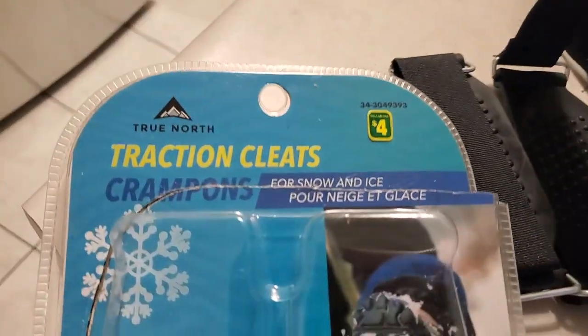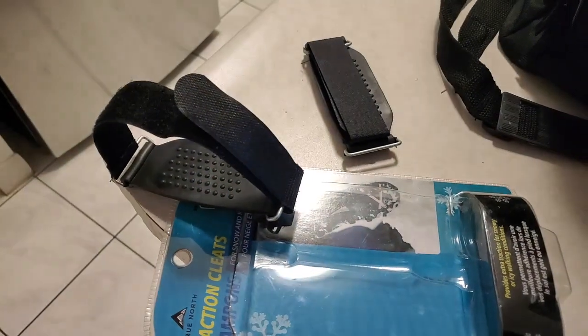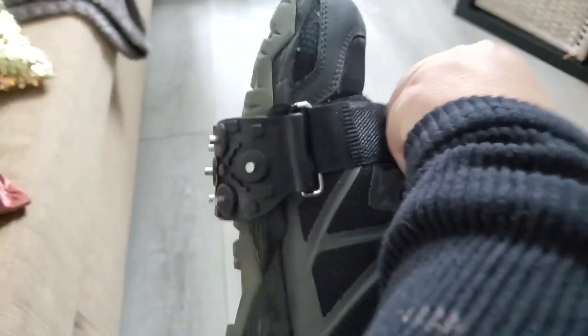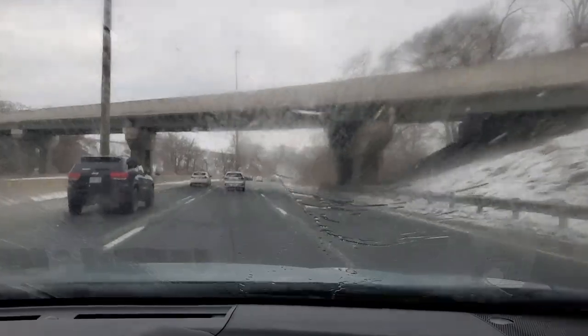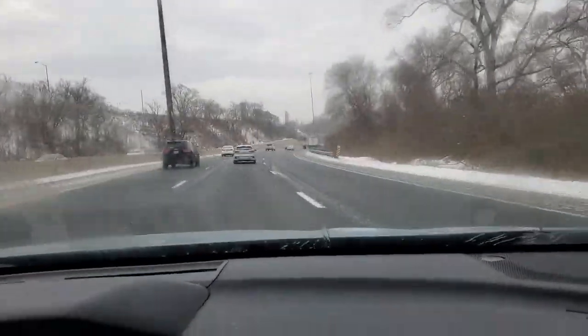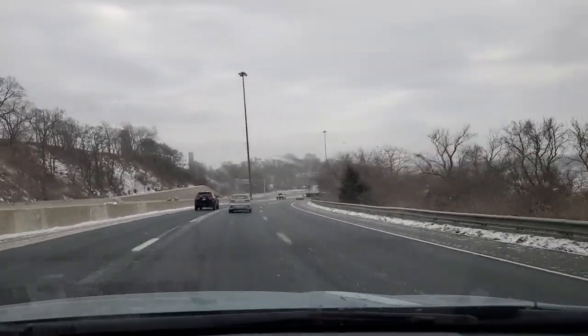First things first, I want to talk about safety. These traction cleats I got from Dollarama for four dollars at the beginning of winter. They just go on top of your hiking boot — here's how they look. I was not sure if they would work, but they turned out to be excellent. I highly suggest you have one of these spiky soles or really excellent hiking boots if you're going to do this. It's very important because we want to be safe.